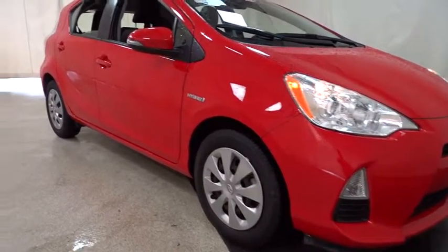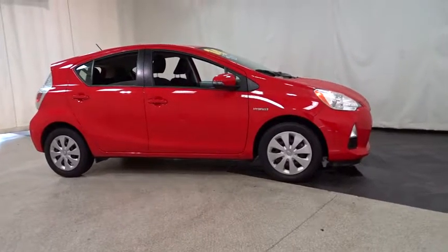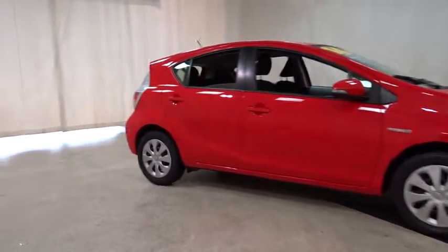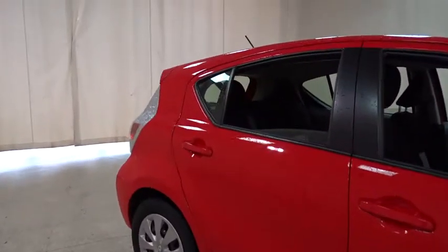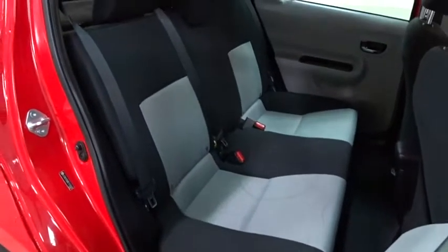The 2014 Toyota Prius. Prius offers harmony between man, nature, and machine. Using the wind, the sun, and advanced hybrid technology, Prius is a true full hybrid — one reason for its EPA-estimated combined 50 MPG rating.